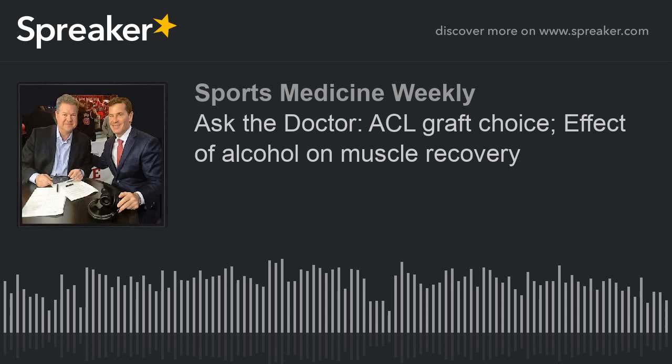Very simple — go to our website, sportsmedicineweekly.com, where Dr. Cole can address your specific sports injury issues. You can just go to the website, click on the homepage, and also the link where you see the picture of Dr. Cole and yours truly, and ask the doc a question. We've got a couple good ones.